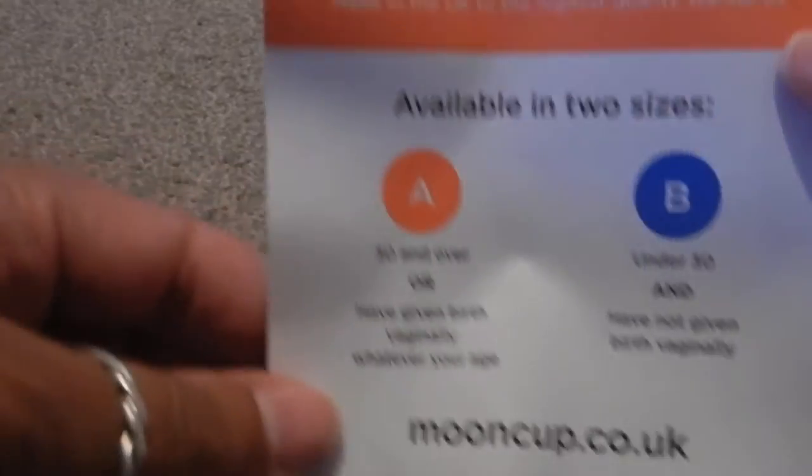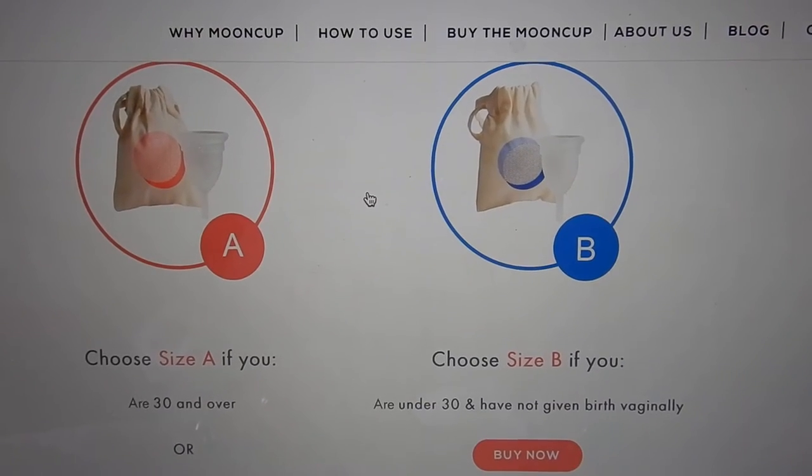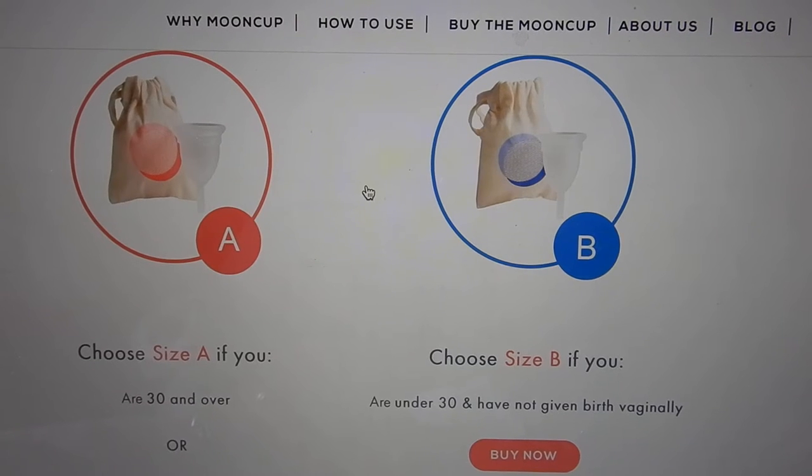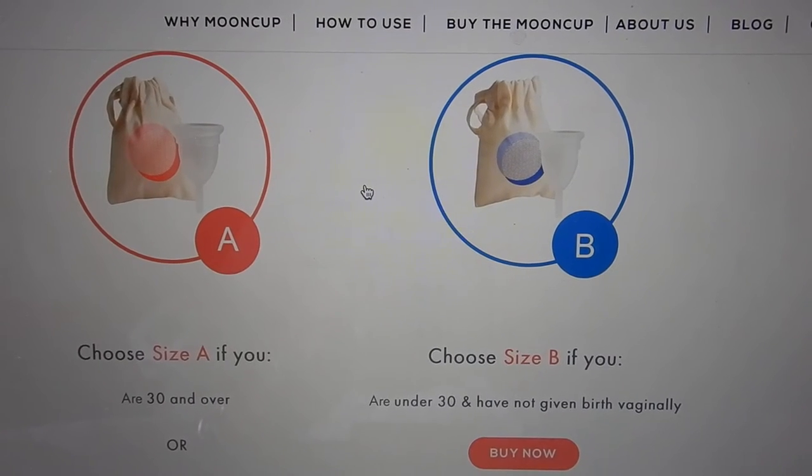I have an affiliate link down below for buying the Moon Cup. There are two different sizes, and basically their website — also linked below — explains how to decide, based on whether you're under 30 or over 30, or if you've given birth. If you follow the instructions for cleaning and storage, which I have, the Moon Cup menstrual cup will last for years and years.